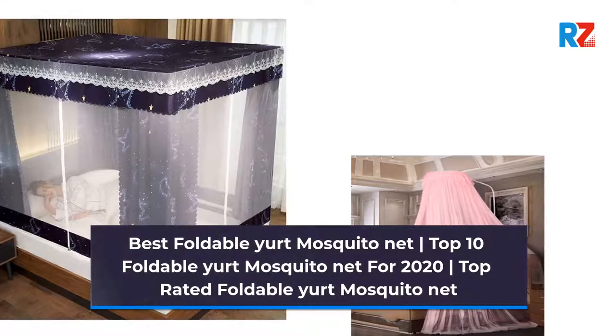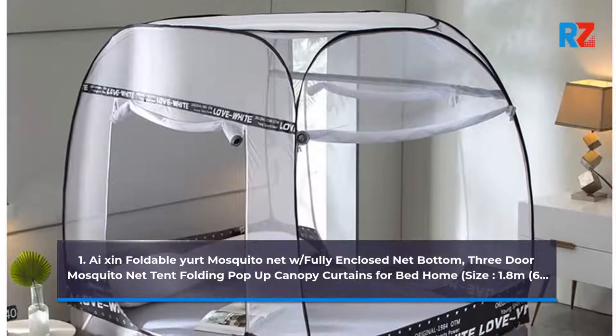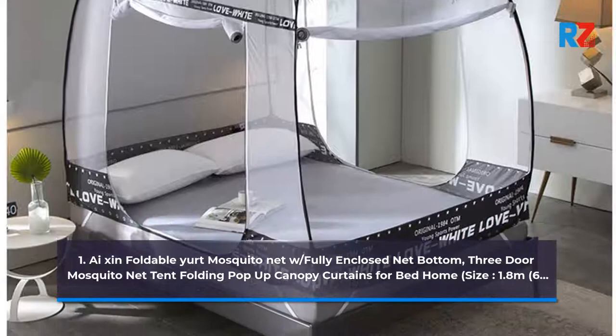1. Isen Foldable Yurt Mosquito Net with Fully Enclosed Net Bottom, 3-Door Mosquito Net Tent Folding Pop-Up Canopy Curtains for Bed Home. Size: 1.8m.